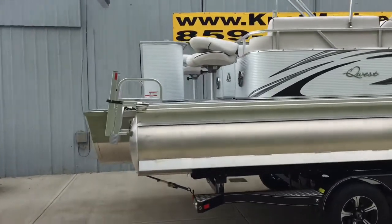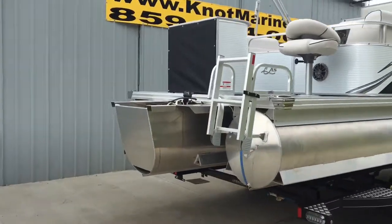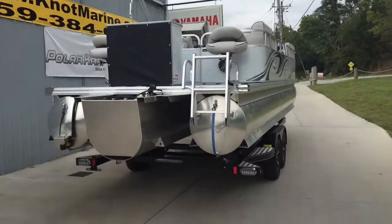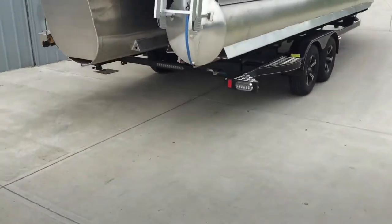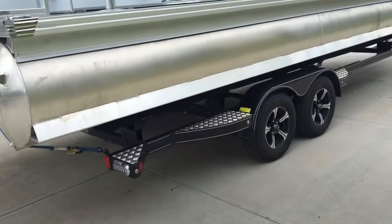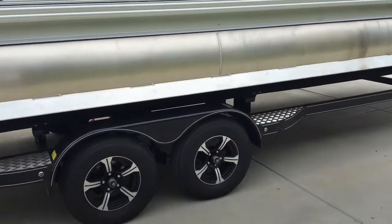We don't have the motor hung yet on this, but I'm gonna take you a tour of it. We have it priced with a 250 Honda. We also have it available with a 150 Honda, depending on your price point or what you're trying to do with the boat. This boat has a Marine Master very high option trailer underneath. We can also put it on just a standard trailer if you really don't have to go very far with the boat.